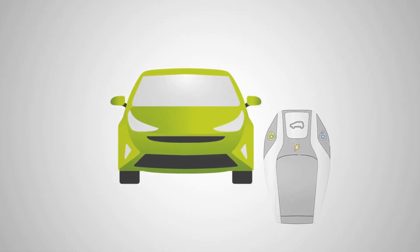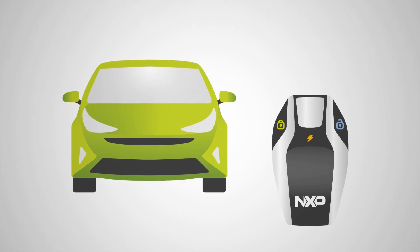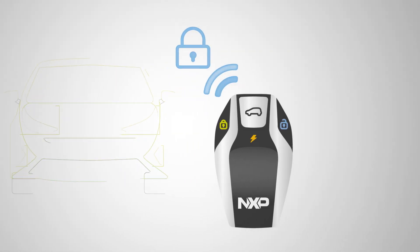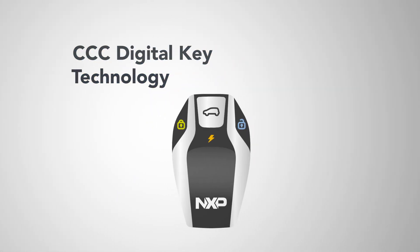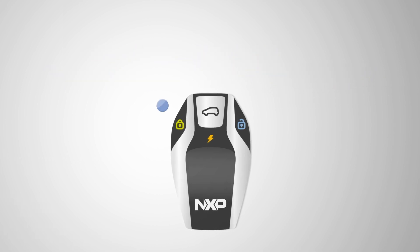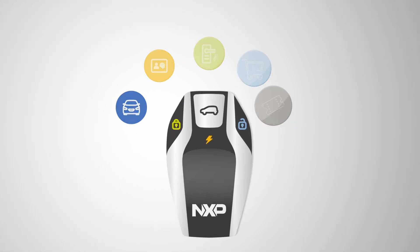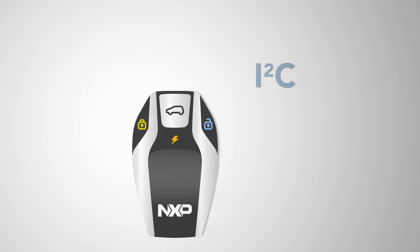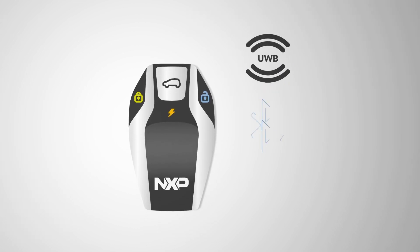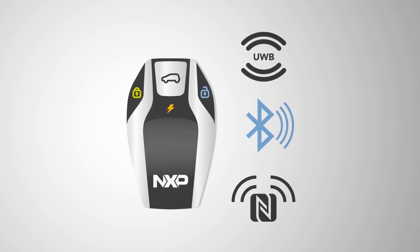So, how does it work? NXP's NCJ37X is an automotive secure element that adds certified security to your key fob design. Compatible with CCC digital key technology and programmable through the Java Card open platform, you can develop new applications for your key fobs. It also has wired SPI or I2C interfaces for easy integration of ultra-wideband or Bluetooth low-energy connectivity, and a passive near-field communication interface.